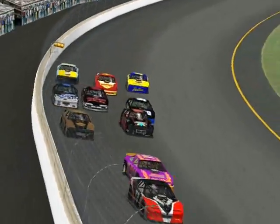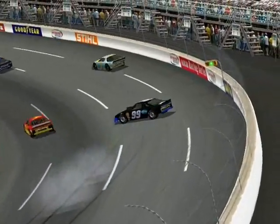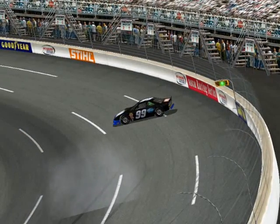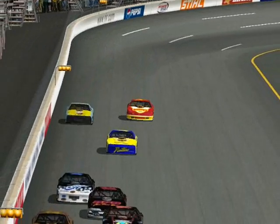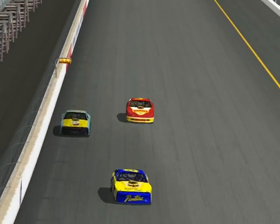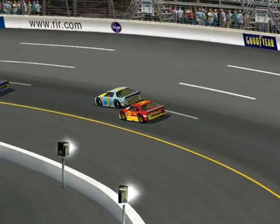Sure enough, the 99 would come down into turn number one and just blow a tire or something and slide up the track. He saved it from getting into the wall, but in the process stalled the car and is going to go a few laps down. No caution for this. Surprisingly enough, he was able to get that thing refired and brought it into the pits.